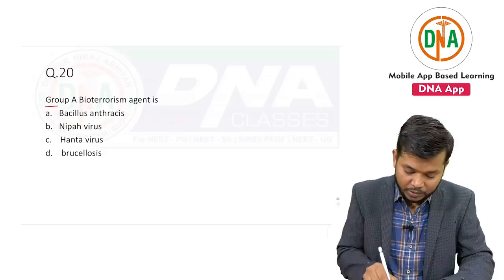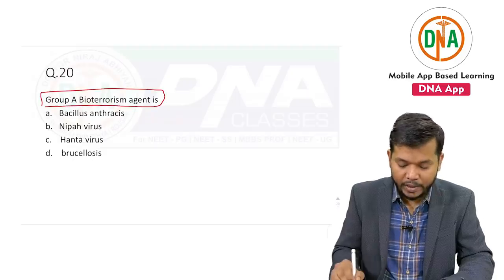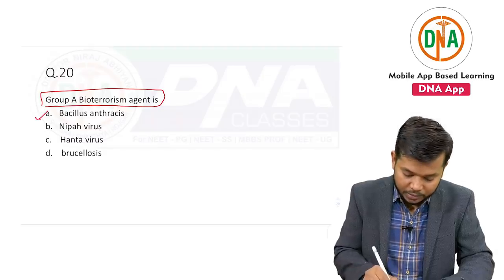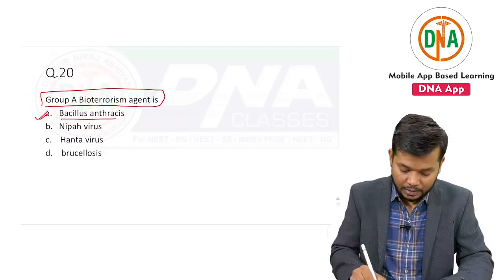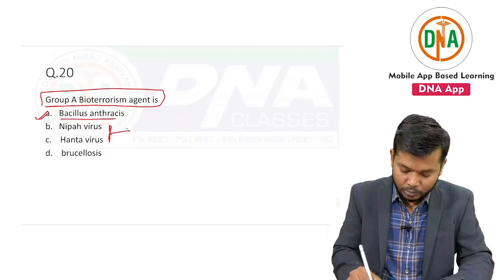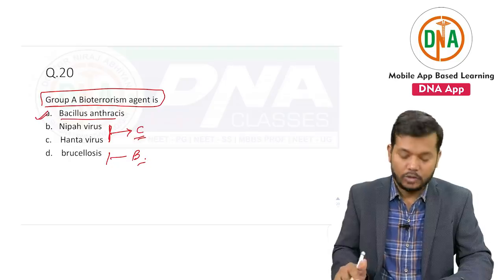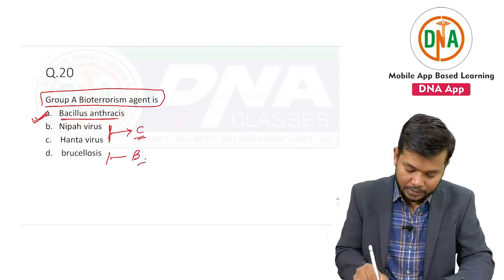One question was: the example of group A bioterrorism agent — and the answer was Bacillus anthracis. The other options listed were basically group C bioterrorism agents, and some come under group B. So the answer is Bacillus anthracis.